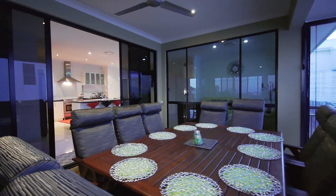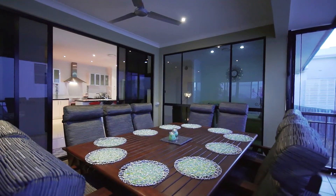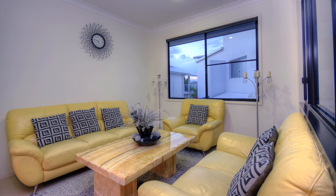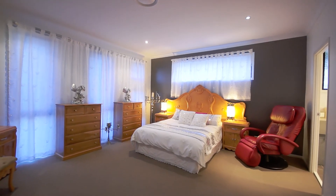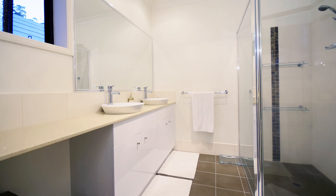Entertain in style with an alfresco entertaining area on the upper level, fully screened for year round comfort and privacy. There is also an informal lounge or dining just next to the kitchen. Retreat to the upstairs master bedroom, which also includes a large walk-in robe and stylish ensuite.